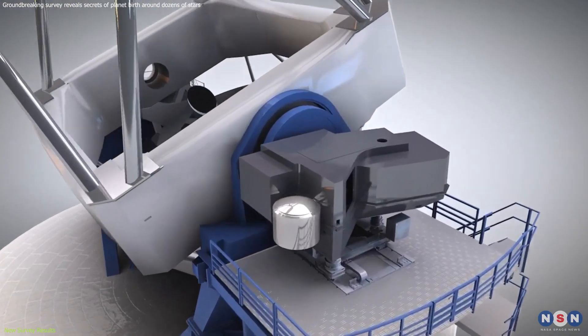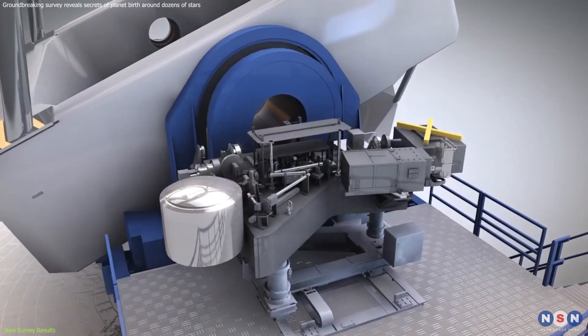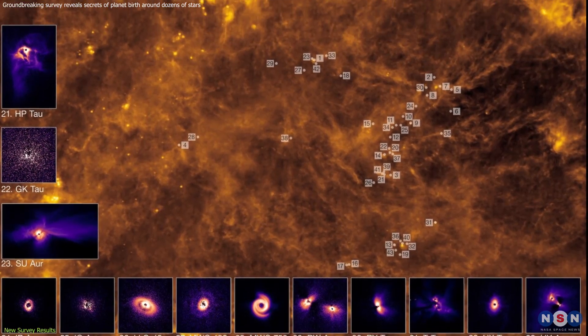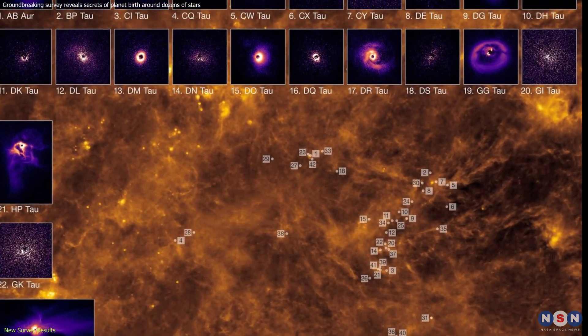Just recently, astronomers used the VLT's SPHERE instrument to conduct a groundbreaking survey, the largest of its kind ever done. They trained their gaze on dozens of young stars,